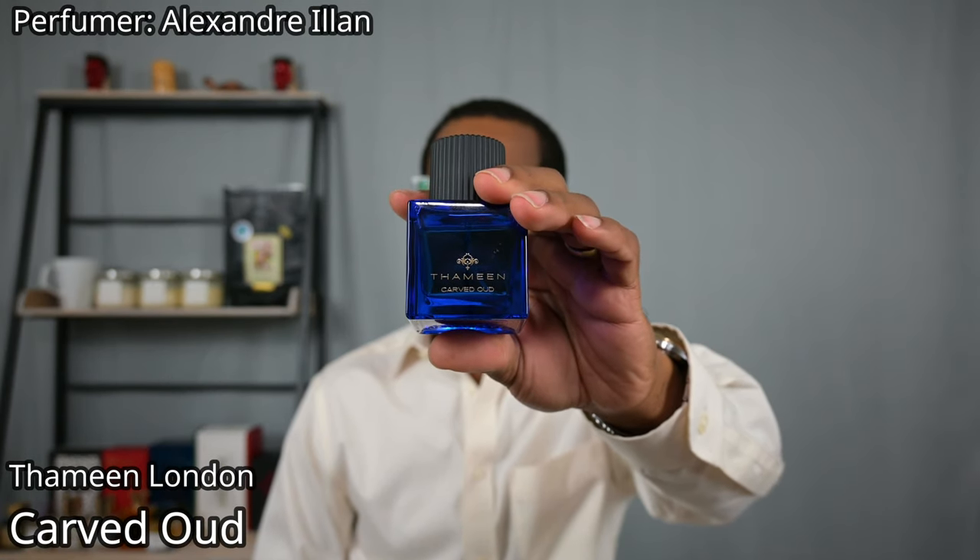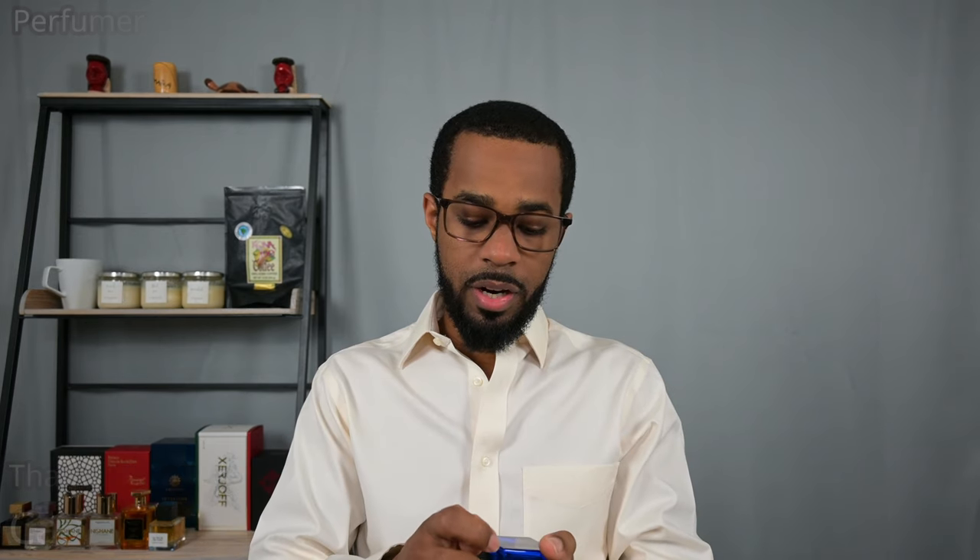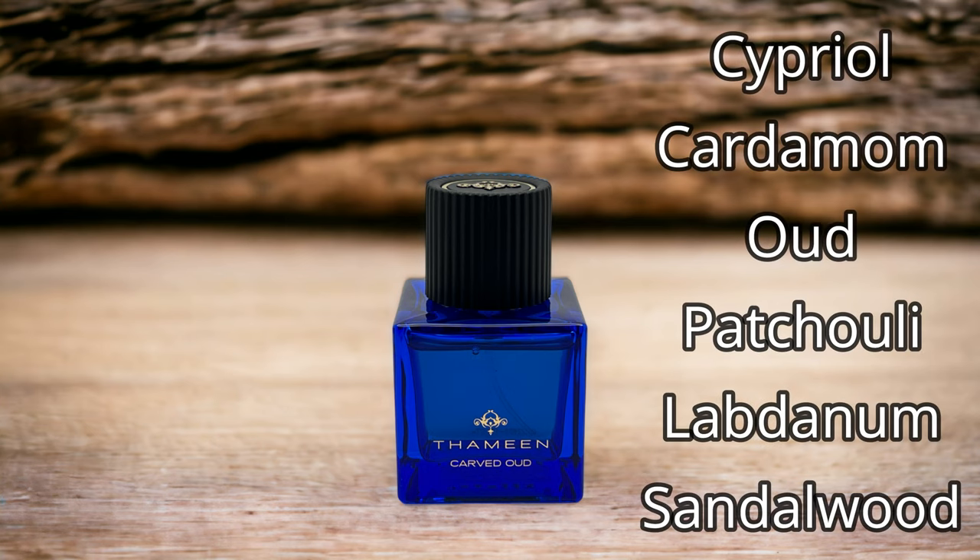Next up from the house of The Dua Brand London, we've got Carved Oud — another house where most of the fragrances are extraits de parfum. If you know anything about Carved Oud, it's basically a richer, denser version of Tom Ford Oud Wood in my mind — essentially an extrait de parfum version of Oud Wood. It has a lot of richer, deeper notes that make it a little bit more mysterious and interesting smelling. It kind of shows what an extrait flanker could be for a house that doesn't make extraits.